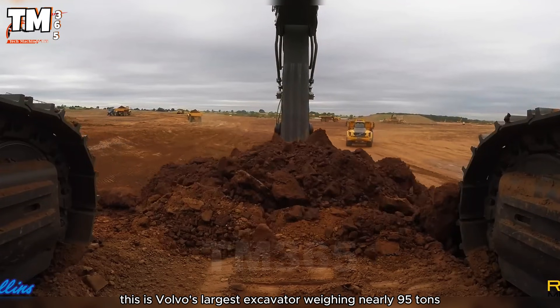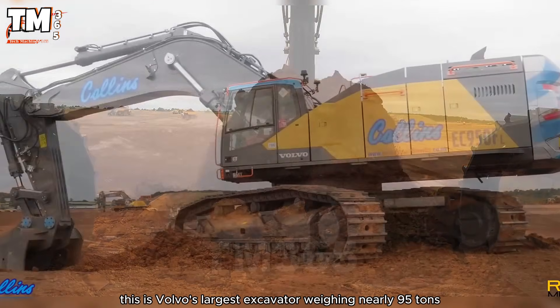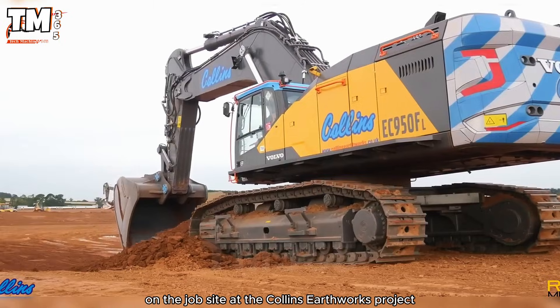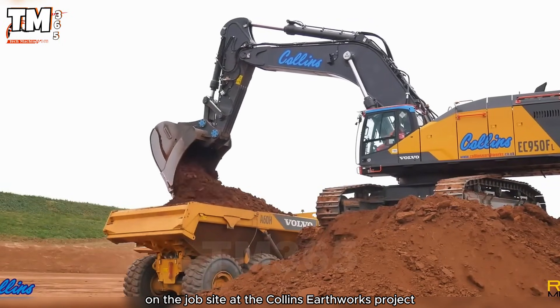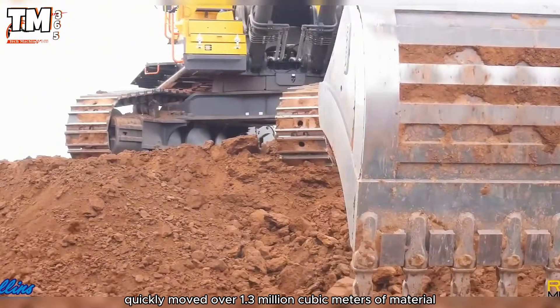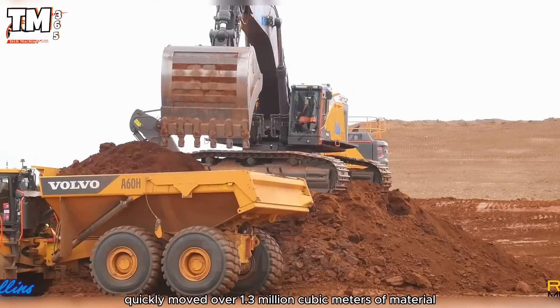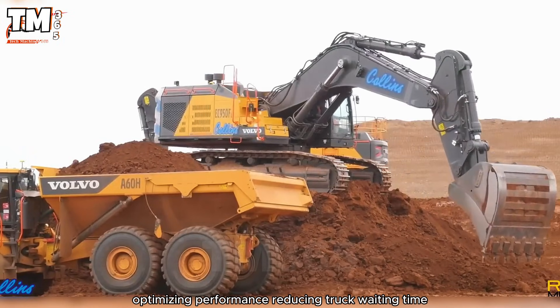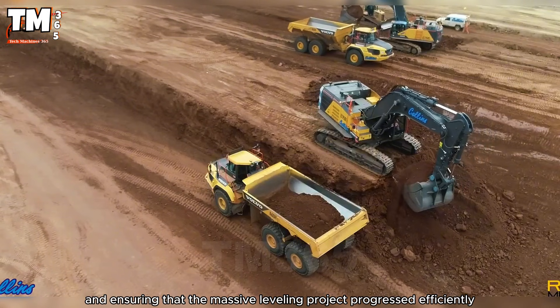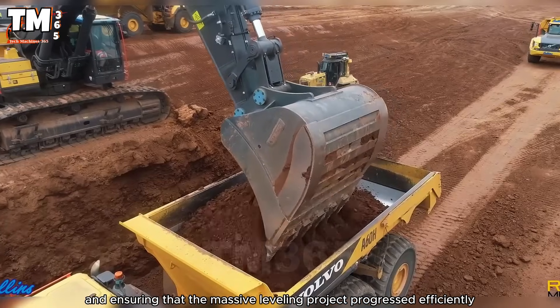this is Volvo's largest excavator, weighing nearly 95 tons, offering absolute power and stability on the job site. At the Collins Earthworks project, the EC950F quickly moved over 1.3 million cubic meters of material, optimizing performance, reducing truck waiting time, and ensuring that the massive leveling project progressed efficiently and safely.